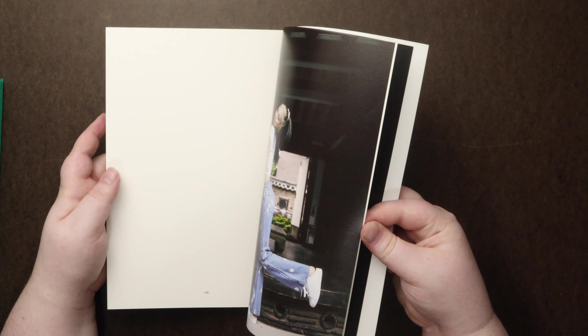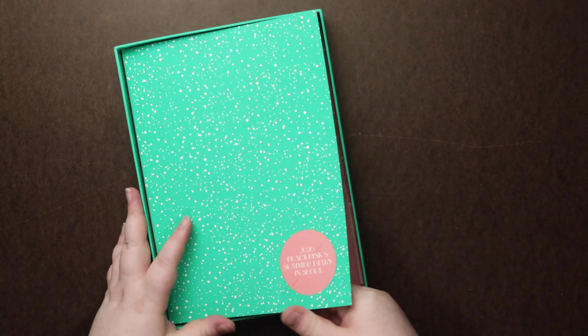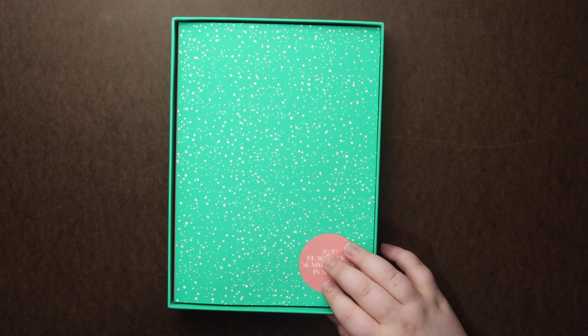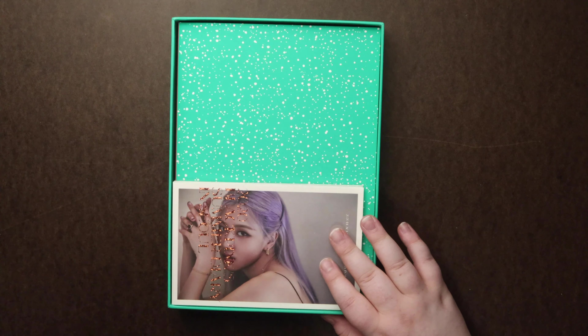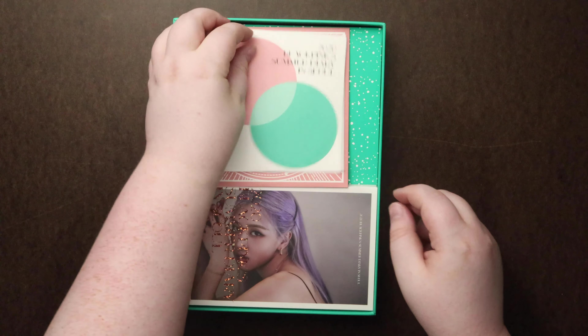It'd be nice if there were some photos of them together. But that is it — hope you guys enjoyed this unboxing. Like, subscribe, and share if you want. And until the next one — bye guys!